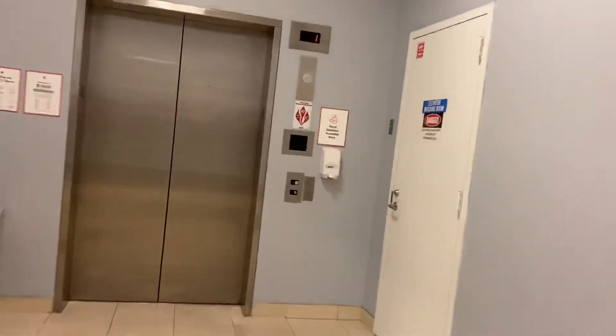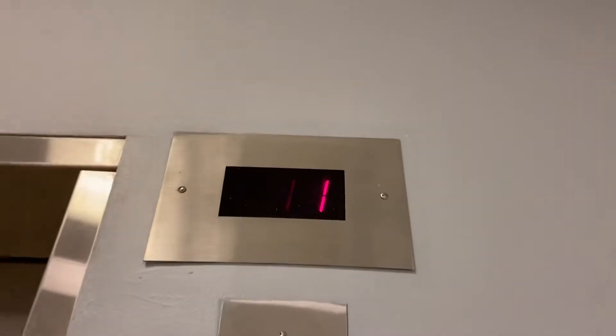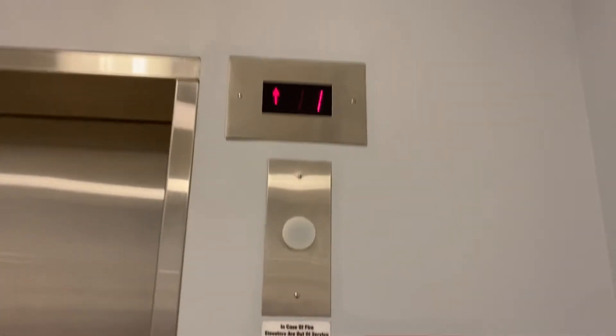We have a Schindler MT. Interesting that the floor indicator is above the lantern. And that's a rare chime.